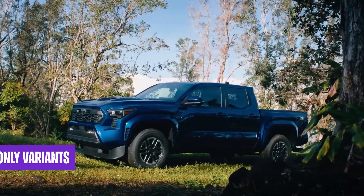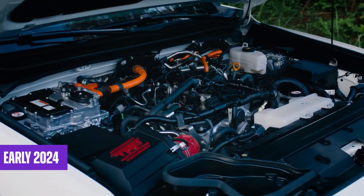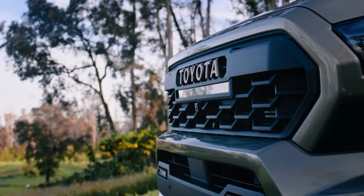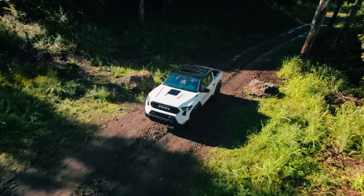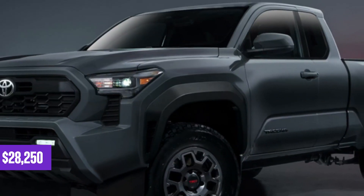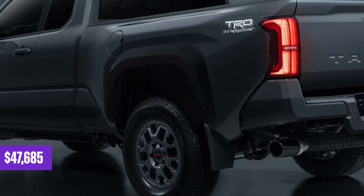Gas-only variants of the 2024 Tacoma are expected to arrive in late 2023, with hybrid models following in early 2024. Pricing for the redesigned pickup will be announced closer to its release. Given the significant updates made to the Tacoma's powertrains, technology, and capability, customers should anticipate a price increase compared to the 2023 Tacoma. The base SR trim currently starts at $28,250, while the range-topping TRD Pro with a manual transmission is priced at $47,685.